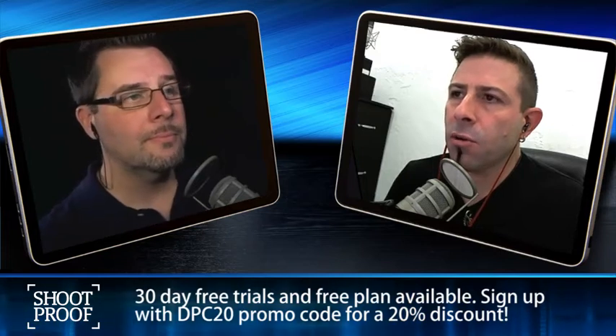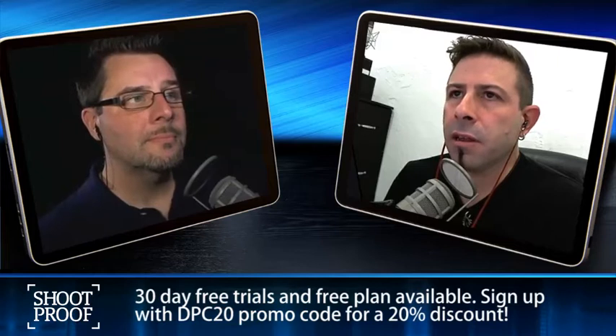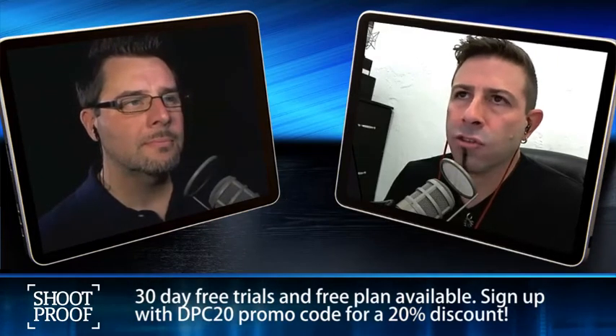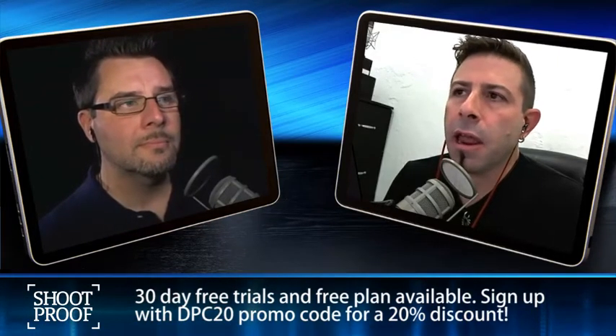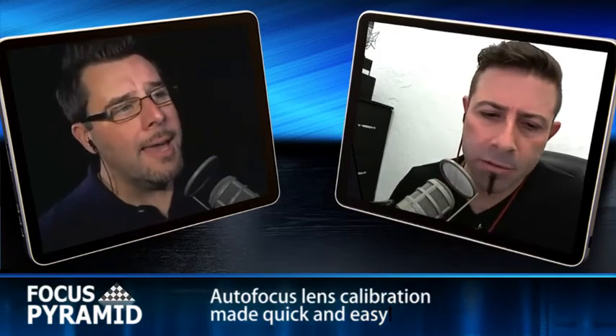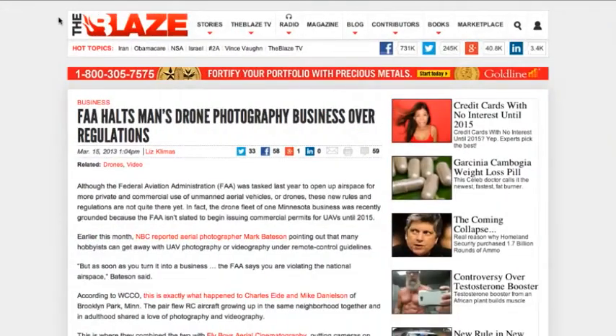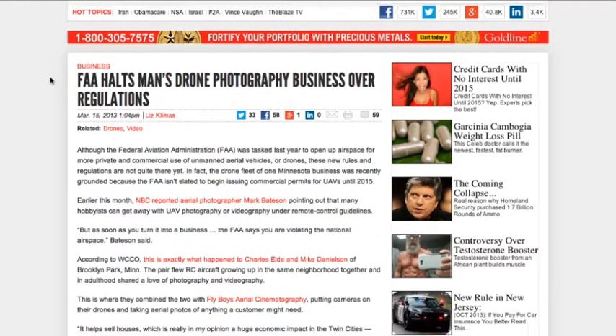It's the whole idea of unlimited actually being limited, but doing it behind your back so you don't even know it's happening. When you request information about it, most of the people behind the desk don't have a clue — they don't even understand networks. They're not policymakers. Anyway, moving on — FAA halts man's drone photography business.